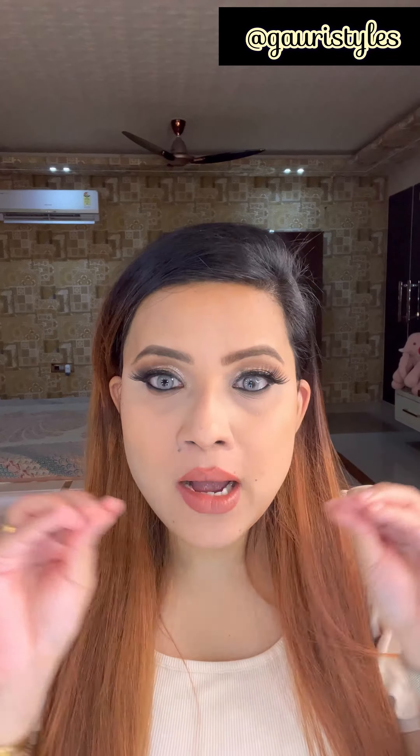Guys, this is how my eyes are looking and they are looking absolutely pretty — you can see how gorgeous my eyes are looking.